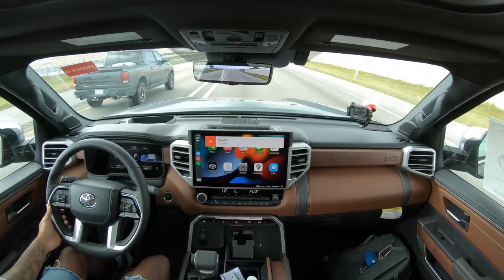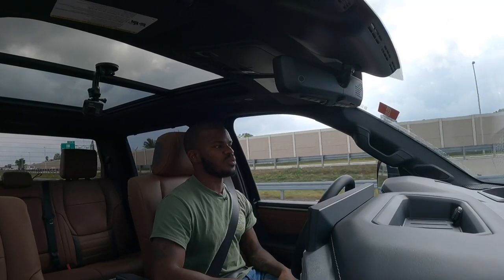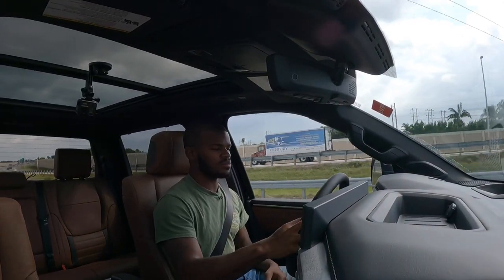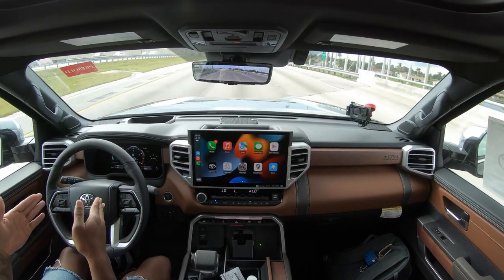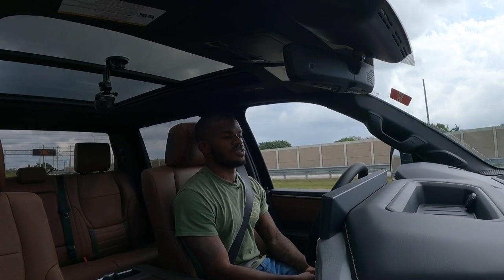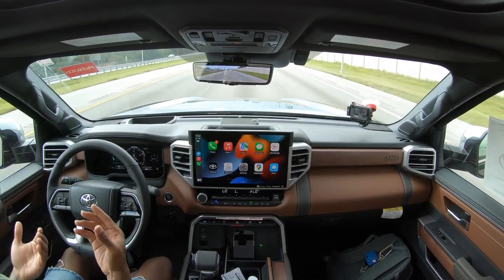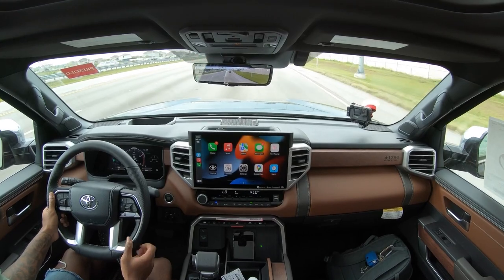Just cruising in comfort mode, there are multiple drive settings compared to the Limited and SR5 models I reviewed previously. The lane keeping system does beep if you drift, reminding you to keep your hands on the wheel — this is not full autonomous driving. Toyota hasn't gotten to autonomous lane changes yet, so signaling left or right won't make the truck change lanes for you. But the truck is very smooth and quiet — it doesn't feel harsh even with nothing in the bed. Great commanding view and very large infotainment system.